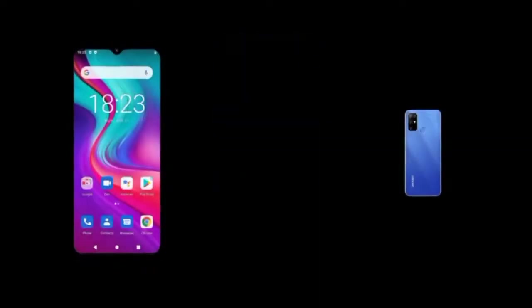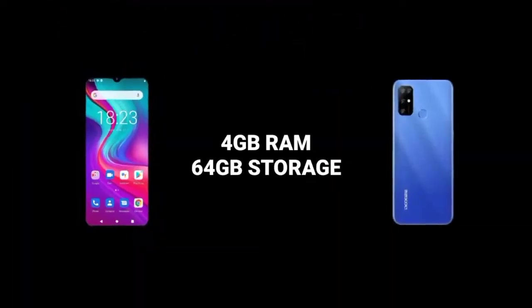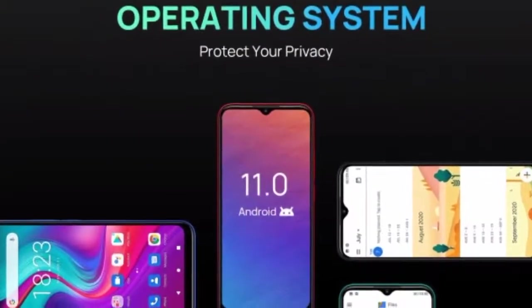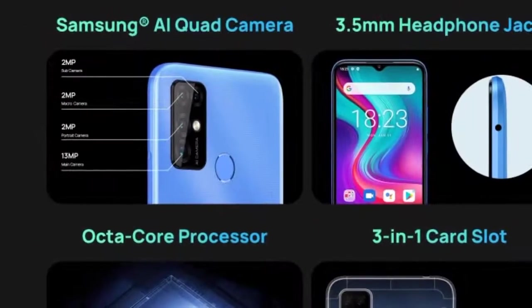According to the leaks, the Doji X96 Pro is said to have a 6.52-inch HD+ display, 4GB RAM, 64GB internal storage, the latest Android 11 operating system, and of course it's going to be stock Android — Doji currently does not have their own custom UI. The phone has a quad camera setup at the back.